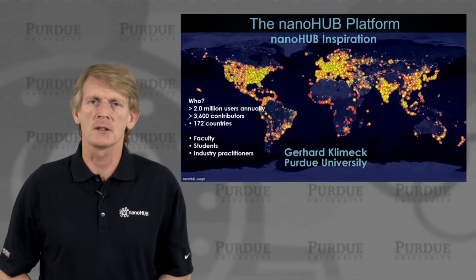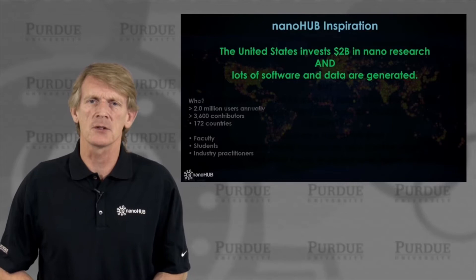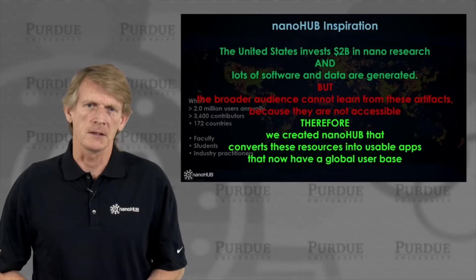Let me tell you a little bit more about Nanohub, its inspiration, and what it does and tries to achieve. The inspiration really stems from a significant investment into nano research, where the United States invests about $2 billion in nano research, and lots of software and data are generated. However, the broader audience cannot learn from these artifacts because they are typically not accessible. Therefore, we created Nanohub that converts these resources into usable apps that are now having a global user base.